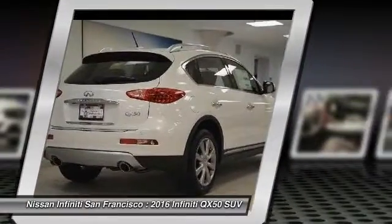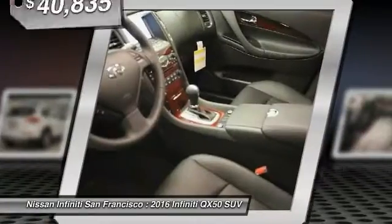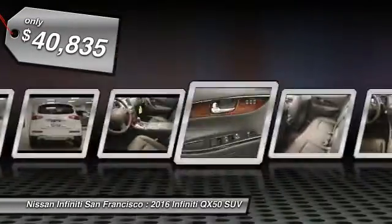The QX50 offers extremely high levels of safety and luxury, all with a sleek new design, and is priced below $45,000.